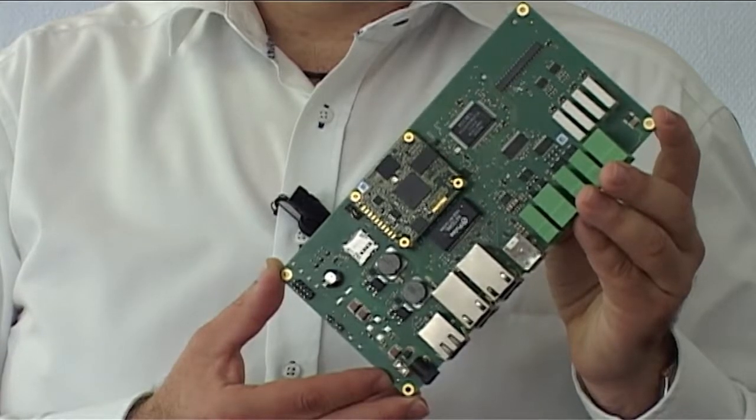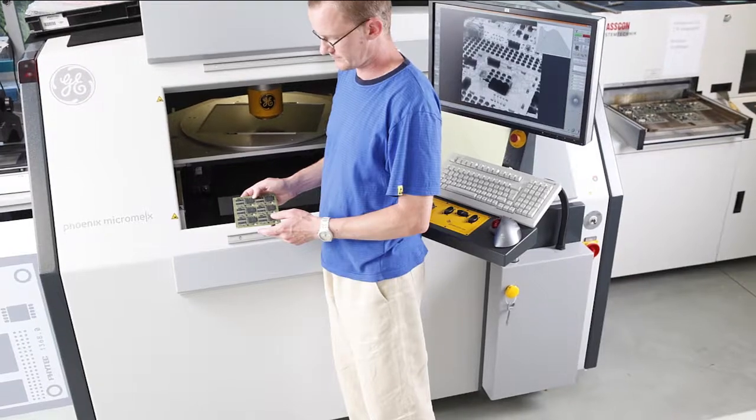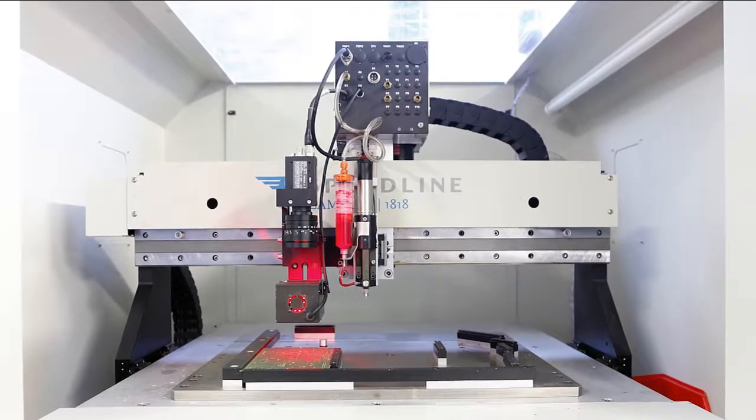Lead times start at 8 working days for medium complex PCBs, but they can easily rise up to 15 working days for more complex PCBs. In addition, we have to pay one-time setup fees, which start at around 170 euros and can easily rise up to 500 euros. And if you take all express fees into account, the cost can easily double.